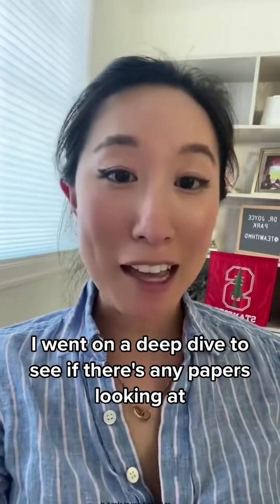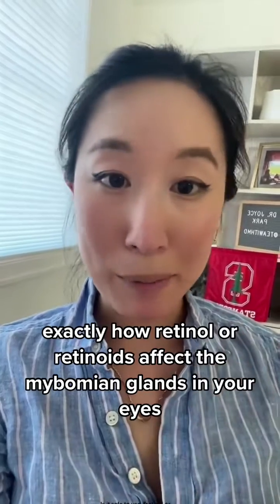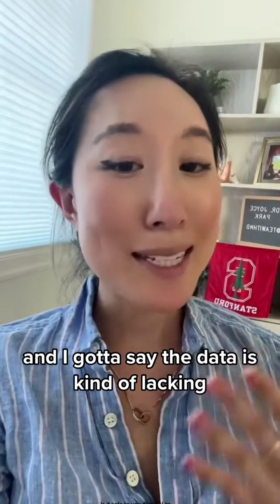I went on a deep dive to see if there are any papers looking at exactly how retinol or retinoids affect the meibomian glands in your eyes. And I gotta say, the data is kind of lacking.